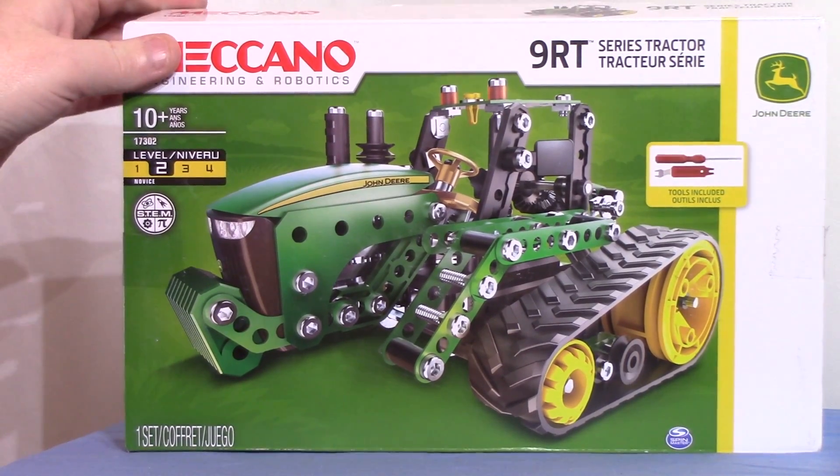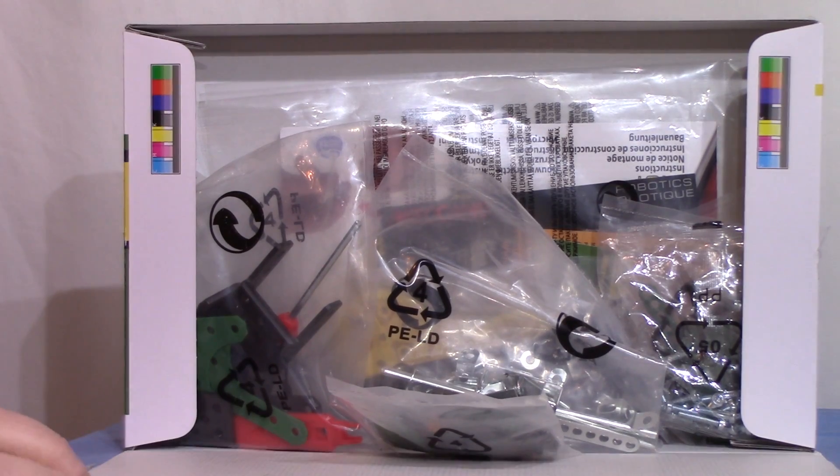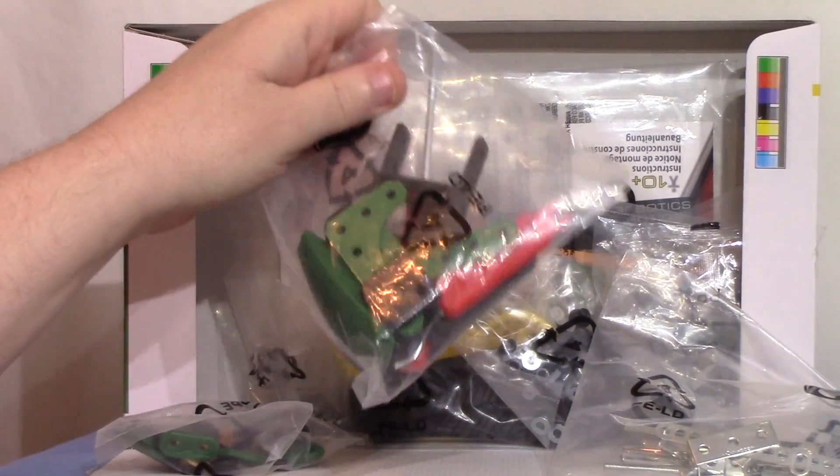Right then, here we go — watch it all fall out onto the floor. Well, partly! It's quite a full box, which is pleasing to see.